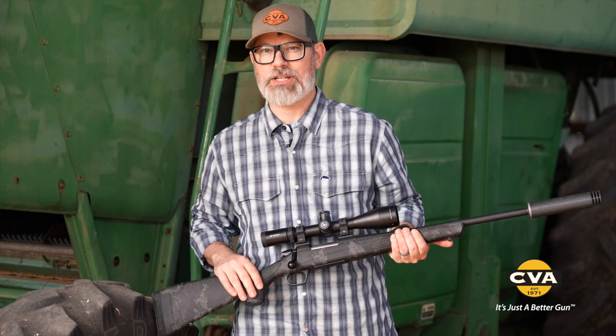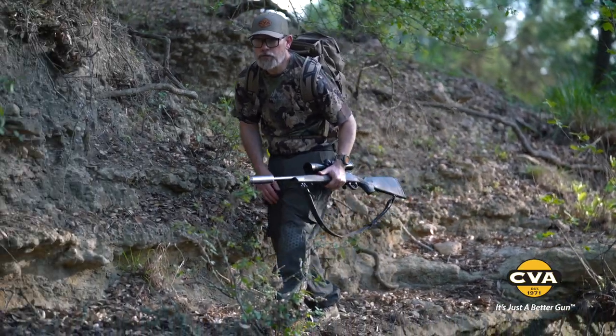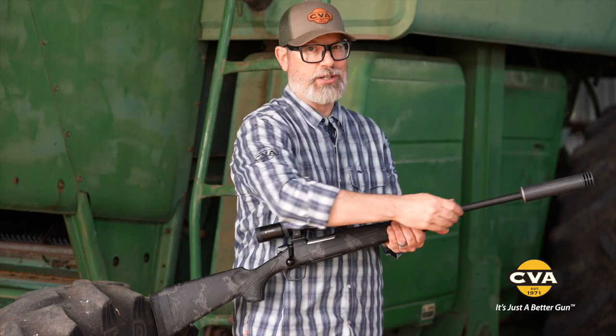The Cascade SB starts under seven pounds, so it's nice and light and easy to carry. We've shortened that barrel so it's very maneuverable, and even if you want to mount a suppressor, it still doesn't get too long and cumbersome.